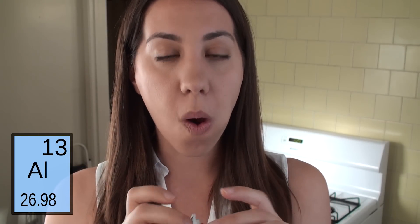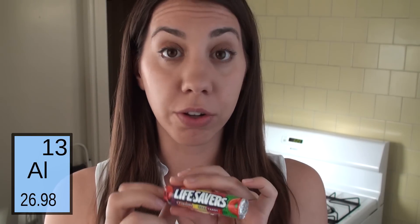These are a lot better than I remember. This is not a product placement, although Lifesavers — I'm not above it.